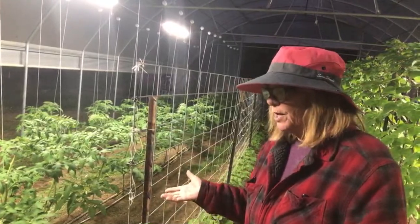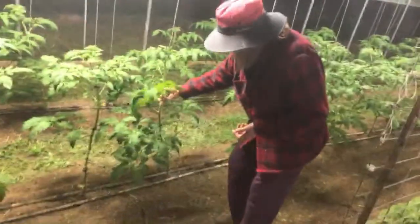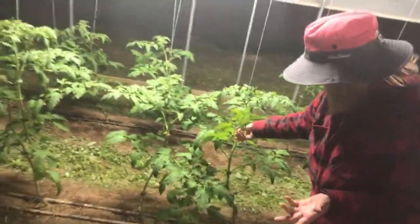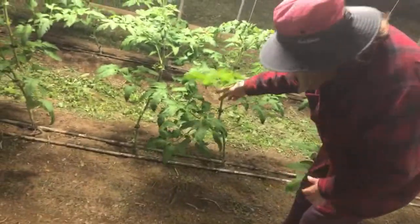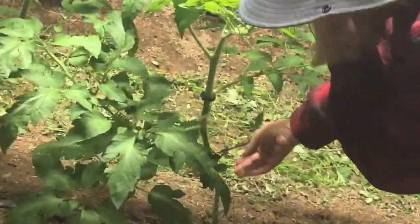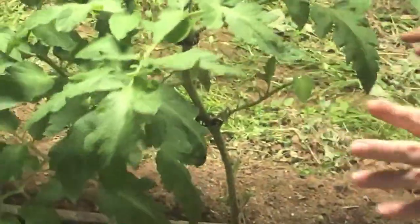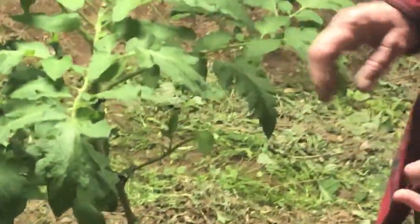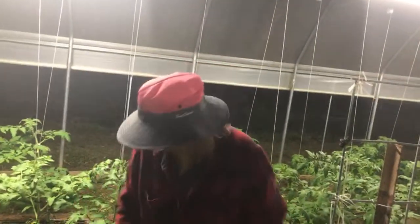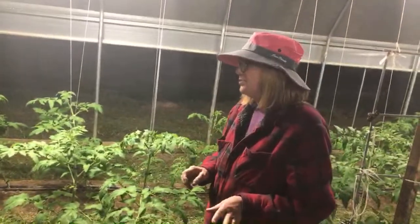I went through and cut the branches that were close to the ground. There are different schools of thought, but one approach is to cut all branches below your first fruit cluster, and that's what I've done. It makes it so much easier to clean out and pull the grass — it was just much more manageable.